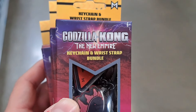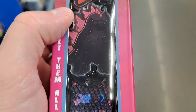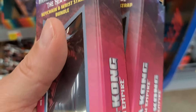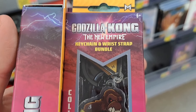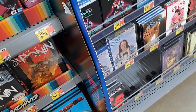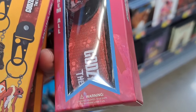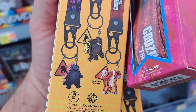Got these Godzilla X Kong: New Empire keychain and wrist strap bundles. Got Godzilla there, super cool, with a wrist strap. You got Kong right there, super awesome. And then we got the Scar King right there. Pretty dang cool, check them out.